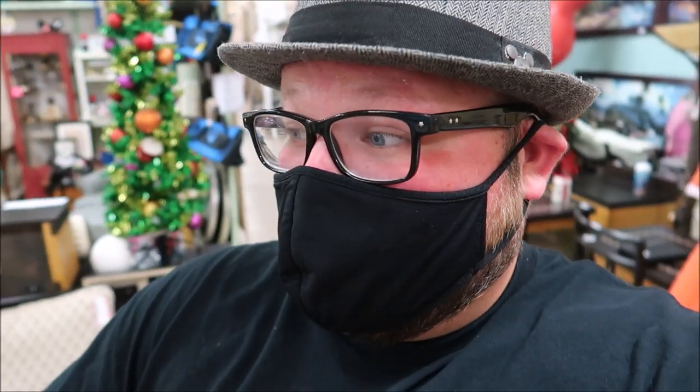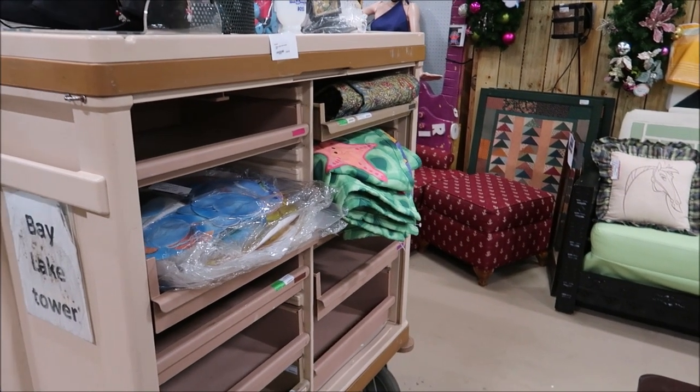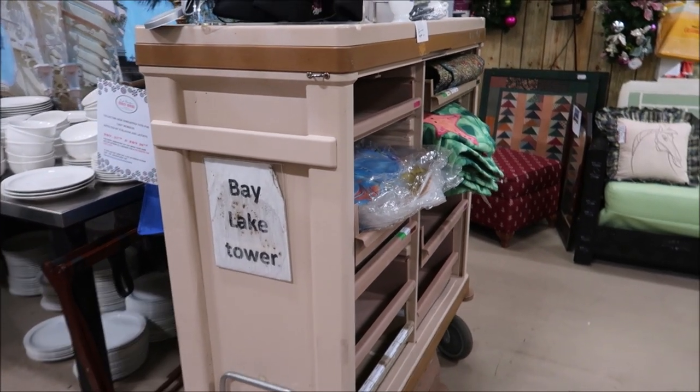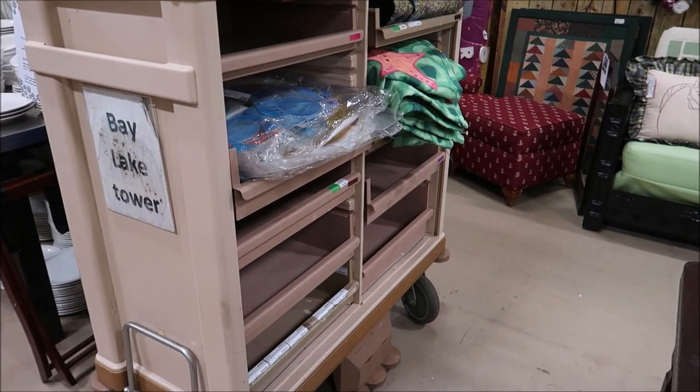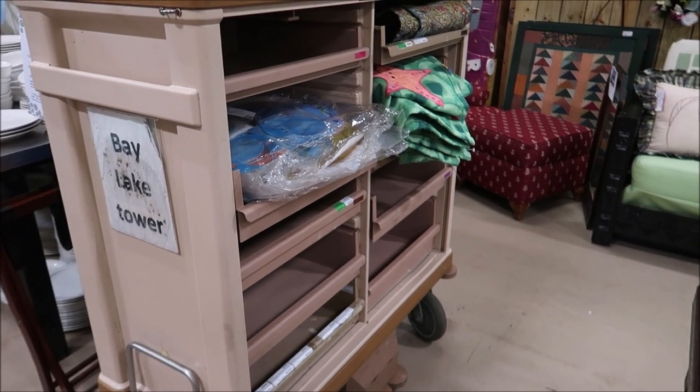This is actually really cool — I saw this peeking out back here. I like the odd things that you would never know what you'd do with if you bought them. How about your own room service cart from Bay Lake Tower? How cool is that? I mean, what would you do with this? But it'd be so cool to actually own it.